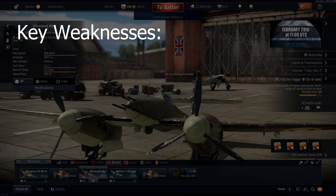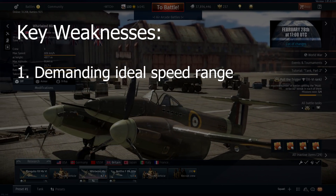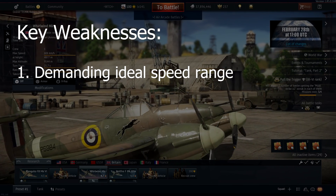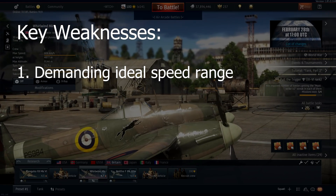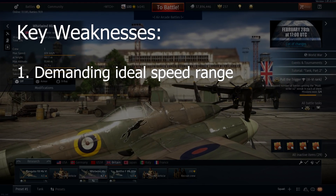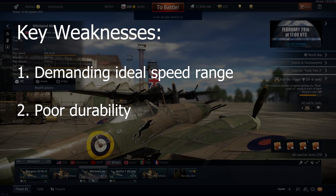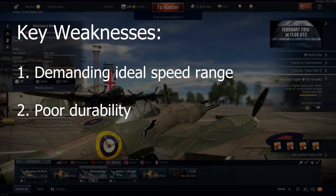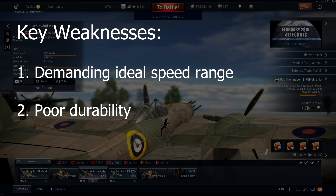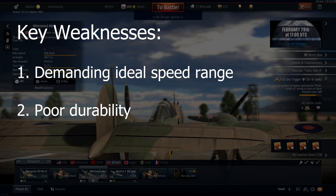As for key weaknesses: Number 1, demanding ideal speed range — outside the ideal range of 375–500 km/h, the Whirlwind Mk I's elevator will underperform, holding back combat potential. Keeping the plane within this speed range during an extended engagement can prove difficult, allowing opponents to exploit it. Number 2, poor durability — the Whirlwind Mk I reacts poorly to taking hits even from light calibre machine gun armament. If the wing fuel tanks are ignited, the plane will burn out of the sky; otherwise you will typically see engine damage, fuselage parts breaking off, or the pilot being knocked out.